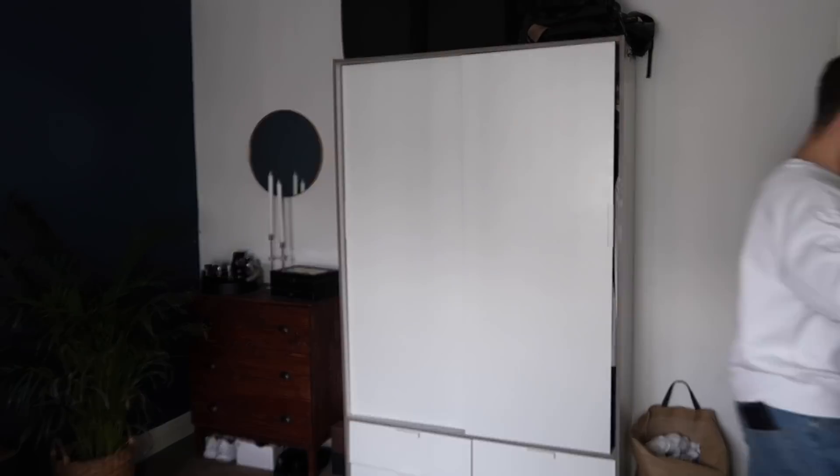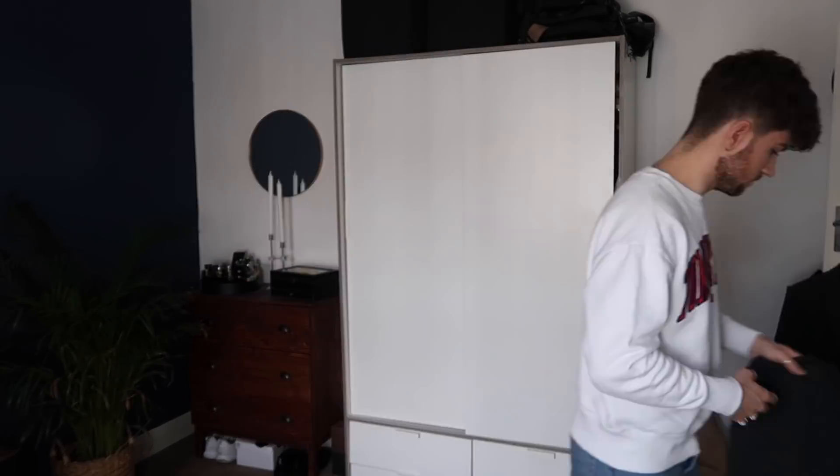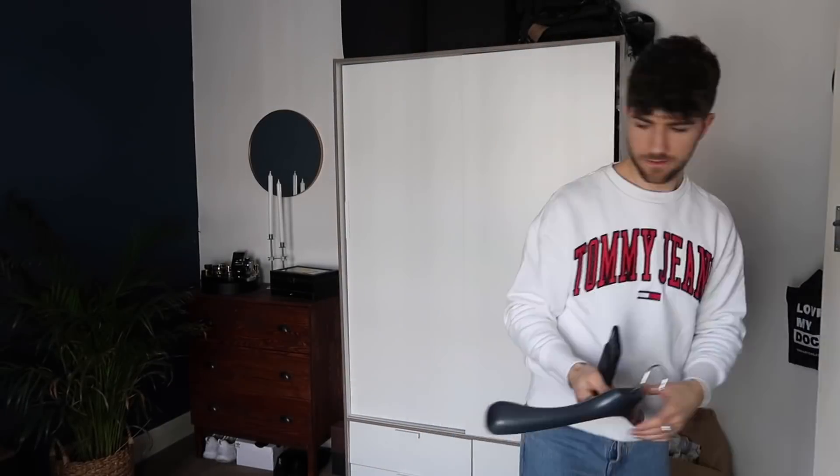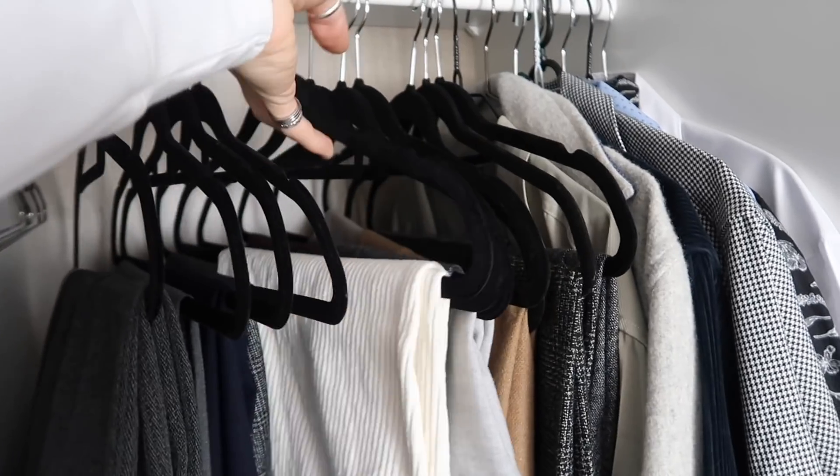That's it, guys — I really hope you found this wardrobe organization video useful. If you have, don't forget to hit the subscribe button, give the video a thumbs up, and let me know in the comments if you found it helpful. Thank you so much for watching and I'll catch you very soon — bye for now!